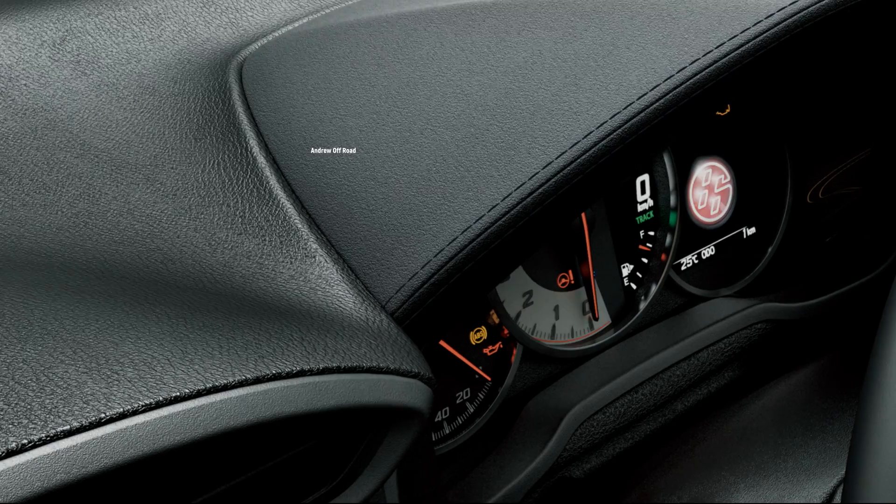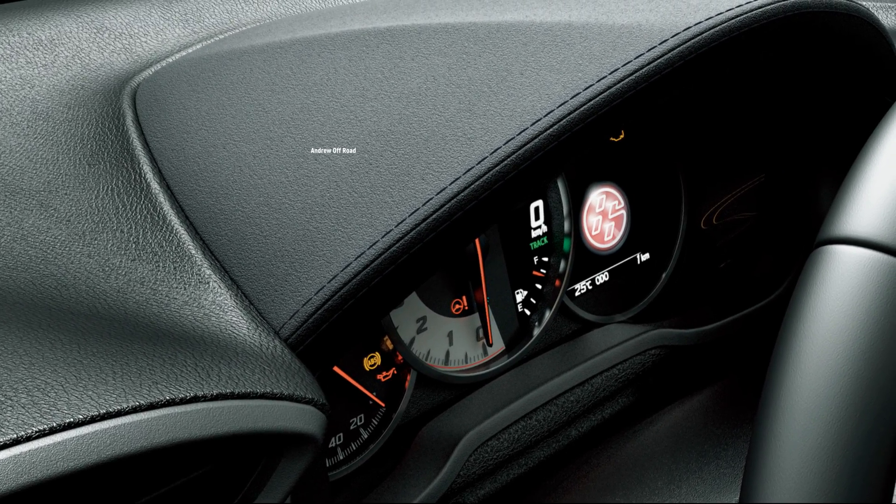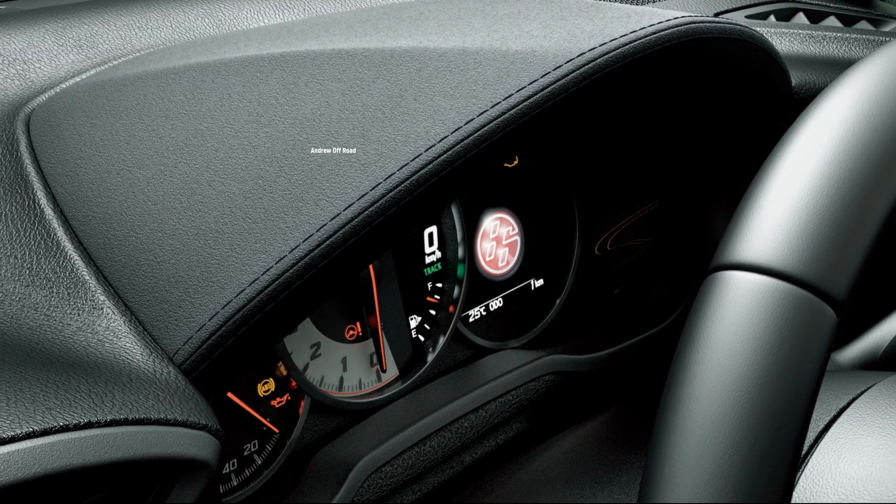As far as special editions go, this one is very subtle. It doesn't even have gold exterior emblems or decals like the old car. Still, it is good looking and bound to be a collectible.